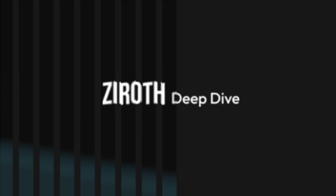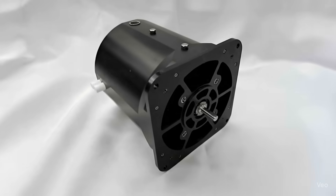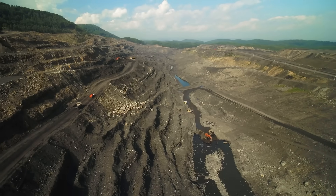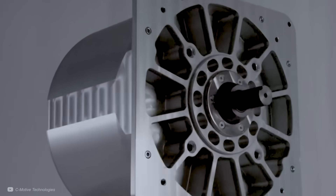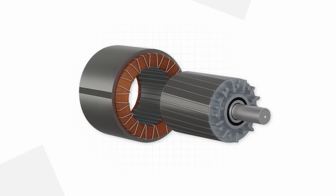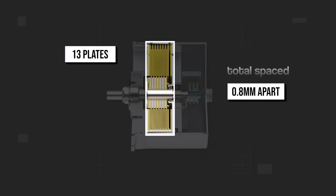But there are reasons this hasn't been done before, so let's see how C-Motive Technologies are aiming to tackle this. I'm Ryan Innes and this is a Xerox Deep Dive. This new device could be the answer for highly efficient motors that don't cost the earth. I've read through their papers and chatted with the team, providing you with all the best bits. We'll get straight into the inspiration for this, how it works, and how it's getting on in the real world.